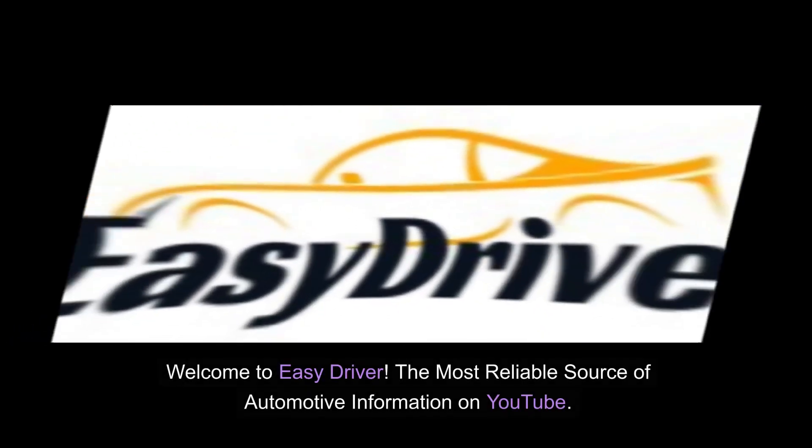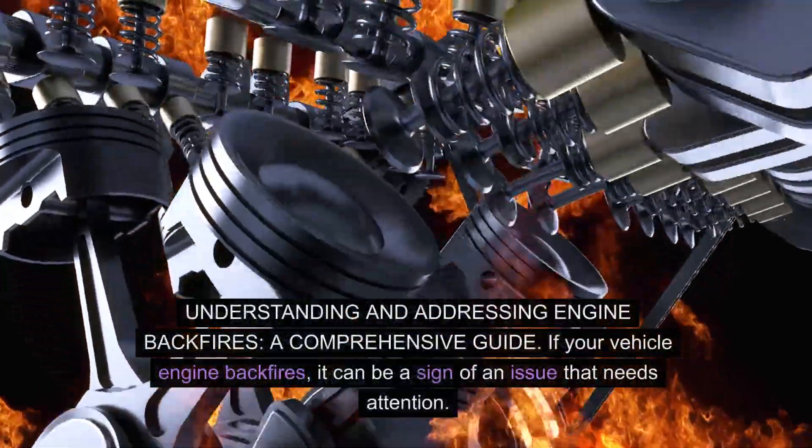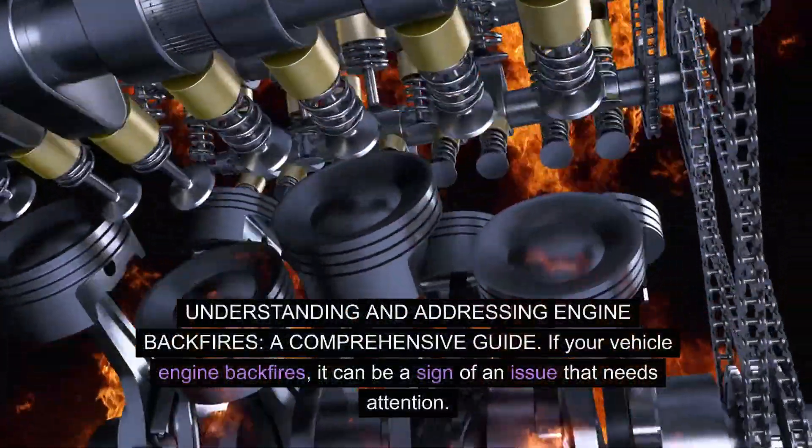Welcome to Easy Driver, the most reliable source of automotive information on YouTube. Understanding and addressing engine backfires: a comprehensive guide.